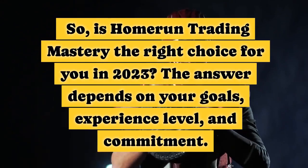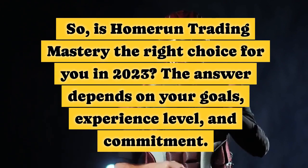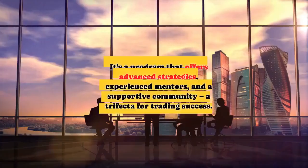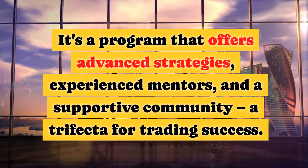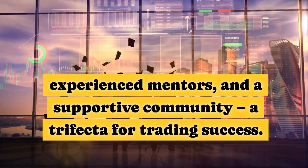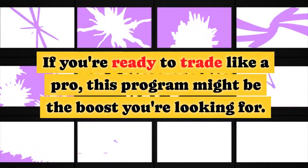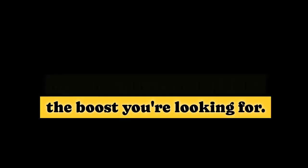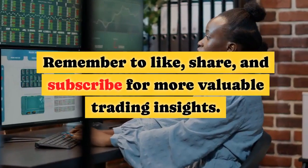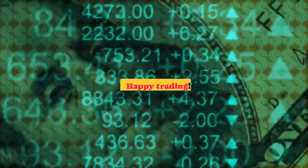So, is Home Run Trading Mastery the right choice for you in 2023? The answer depends on your goals, experience level, and commitment. It's a program that offers advanced strategies, experienced mentors, and a supportive community — a trifecta for trading success. If you're ready to trade like a pro, this program might be the boost you're looking for. Thanks for joining us today. Remember to like, share, and subscribe for more valuable trading insights. Happy trading!